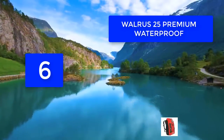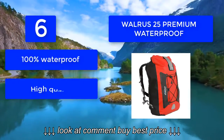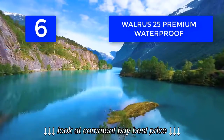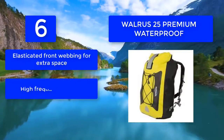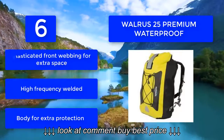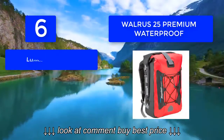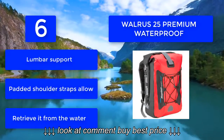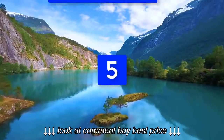Number six: Walrus 25 Premium Waterproof. You can easily pack all your fishing supplies as a unit. The bag is 100% waterproof and will tolerate a heavy downpour without leaking water. You can even drop the bag into a water body and it will safely float until you retrieve it. Features include high-quality, inexpensive elasticated front webbing for extra space and high-frequency welded body for extra protection.